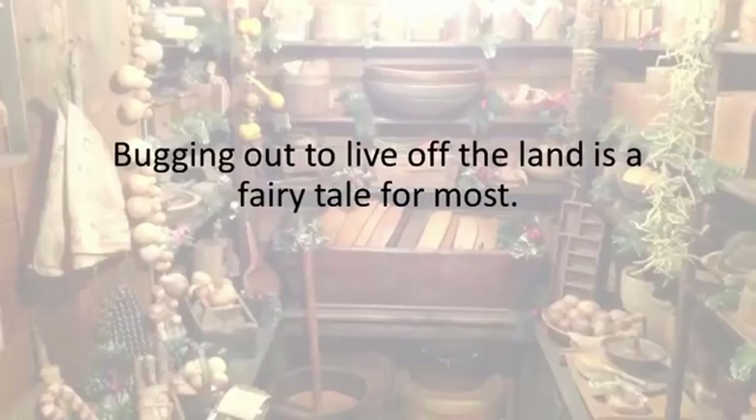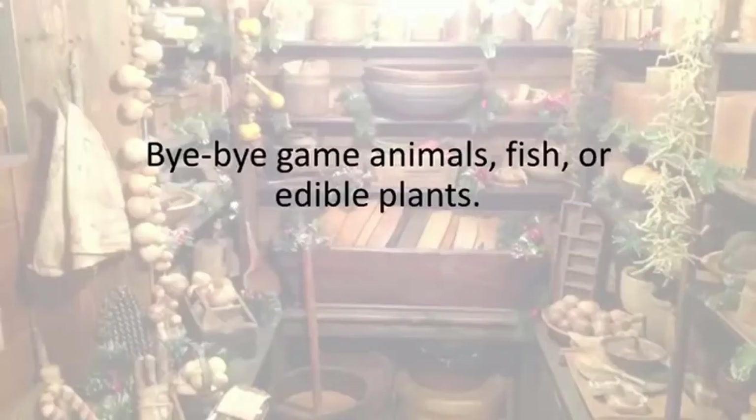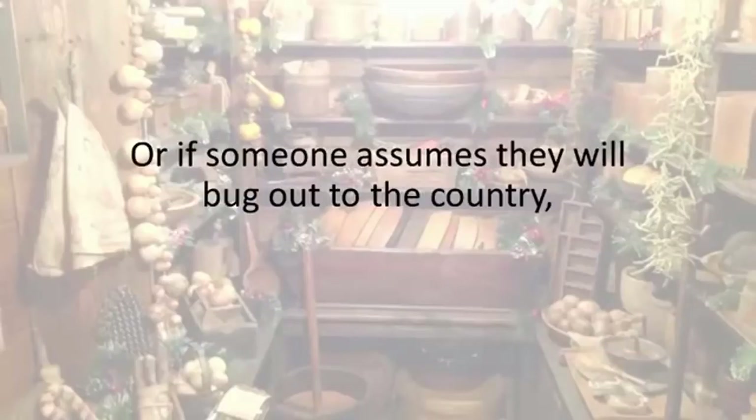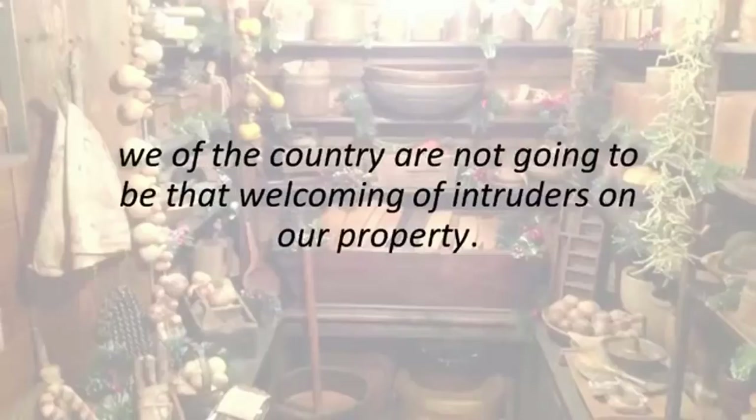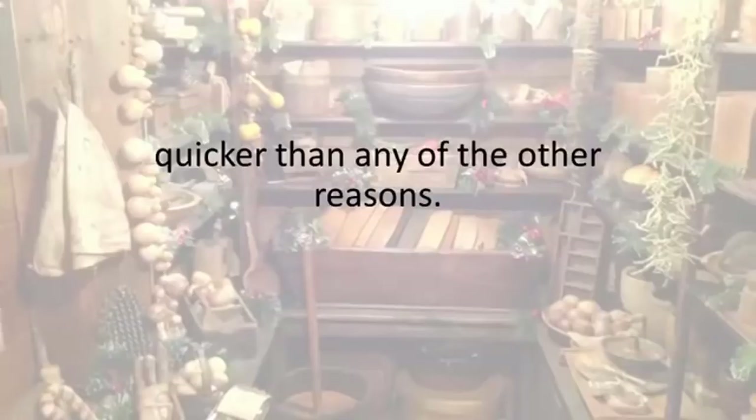Bugging out to live off the land is a fairy tale for most. What are you going to do when 10,000 other folks bug out to your part of the woods? Bye-bye game animals, fish, or edible plants. Or, if someone assumes they will bug out to the country, we of the country are not going to be that welcoming of intruders on our property.